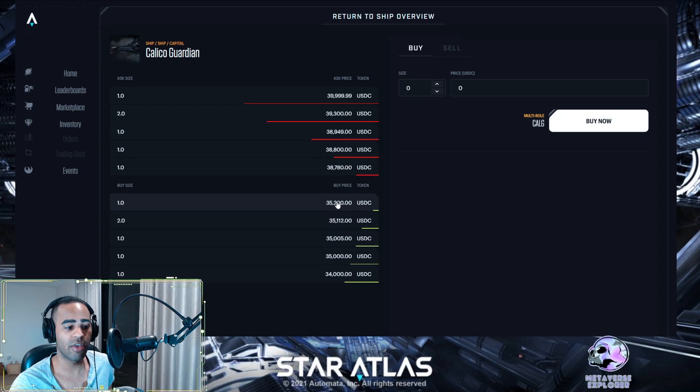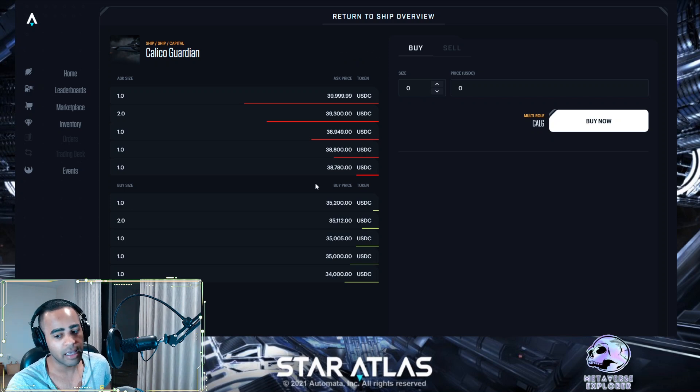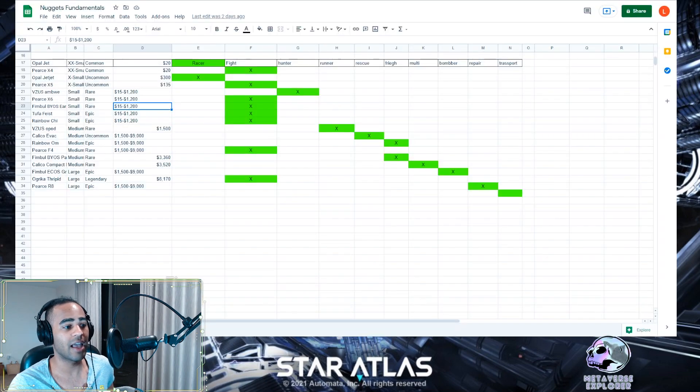People are buying the Calico Guardian for at least $35,000 minimum right now, and before that people were selling it even higher. You can see this happening with several ships where the actual recommended price is not what people are paying — they're paying a lot more. This is obviously a market premium if you think these will be worth more because they were the first drop. That's a speculative bet, but keep in mind: if the company says it's worth one dollar and you're paying two dollars, you need to ask yourself why.